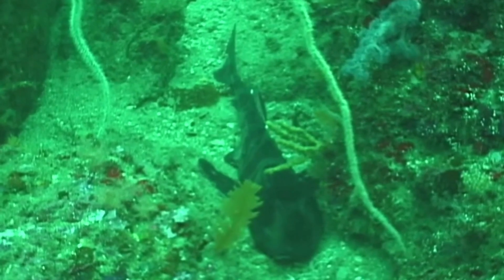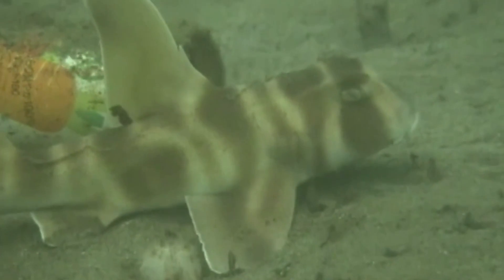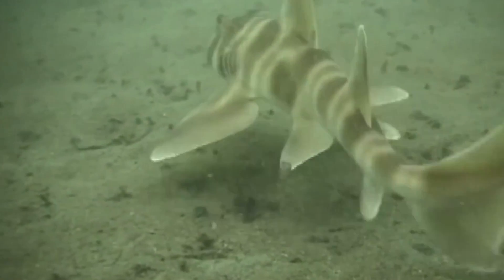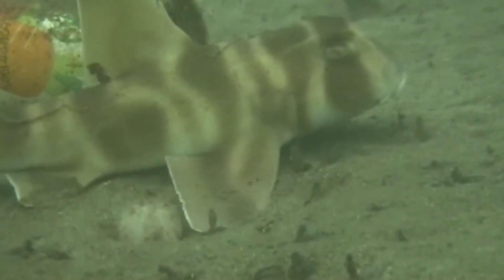The sharks are mainly active at night. Japanese bullhead sharks are slow-moving bottom feeders. The sharks swim along the ocean floor to hunt for prey like mollusks, crustaceans, and sea urchins. They are sometimes caught in fisheries.